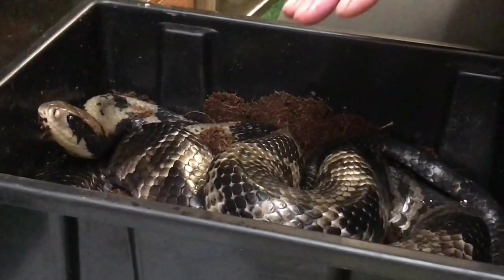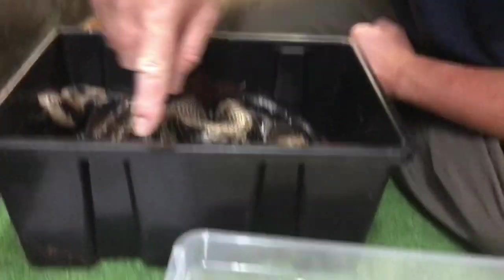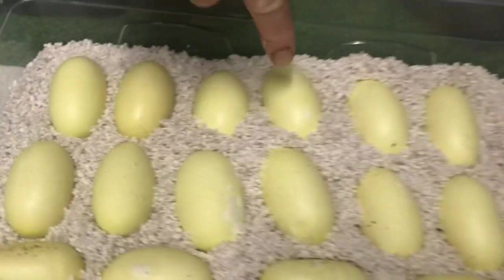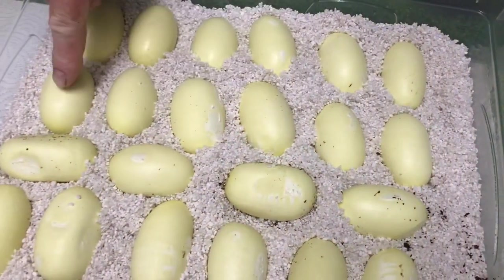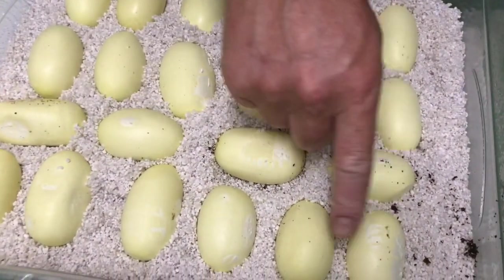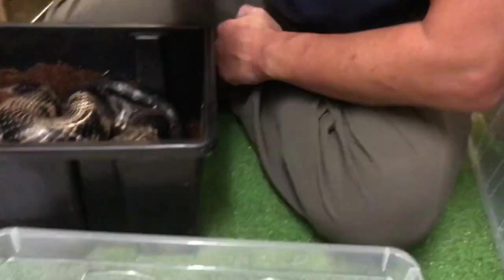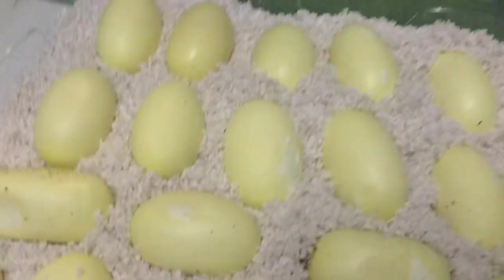My favourite snake here - and how many eggs have we got? We've got one slugger and then we've got good eggs: 1, 2, 3, 4, 5, 6, 7, 8, 9, 10, 11, 12, 13, 14, 15, 16, 17, 18, 19, 20, 21, 22 good eggs. Two months from now - oh please, baby false water cobras!